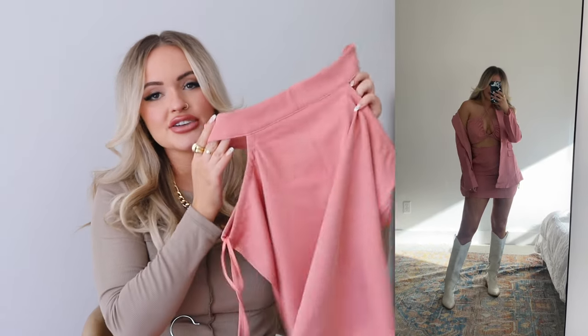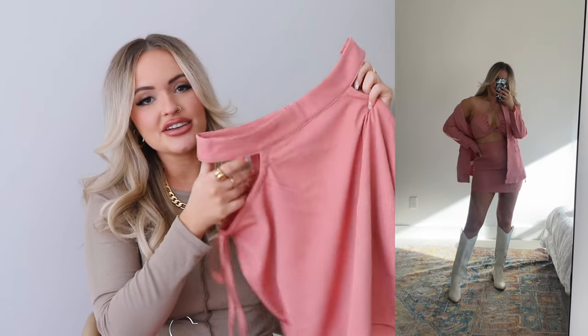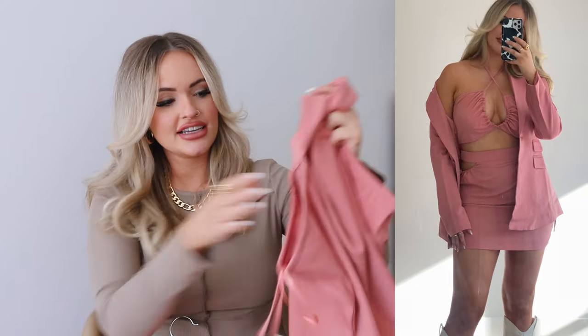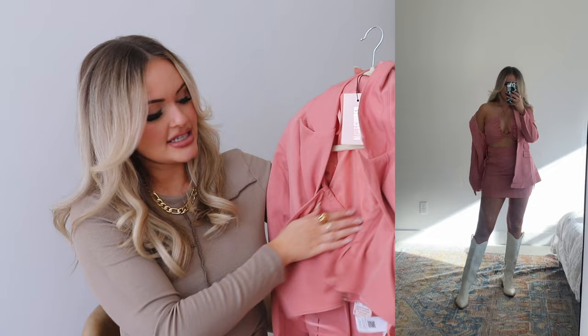Now for a few brunch options — I got two different matching sets that are so cute. This skirt has cutouts on the side with ties that you tie into little bows — very unique and sexy. Then there's a matching jacket and tank combo that goes with it.